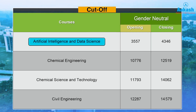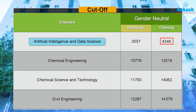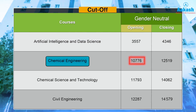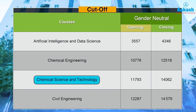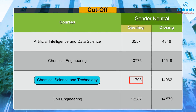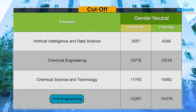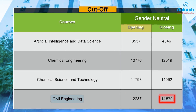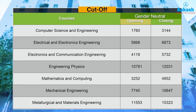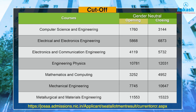Here is the branch-wise JEE rank cutoff after the fifth round of JoSAA counselling for 2024-25. For Artificial Intelligence and Data Science, the opening rank (gender-neutral) was 3,557 and the closing rank was 4,346. For Chemical Engineering, the opening rank was 10,776 and the closing rank was 12,519. For Chemical Science and Technology, ranks ranged from 11,793 to 14,062. For Civil Engineering, the opening rank was 12,287 and the closing rank was 14,579. For the remaining branches, you can pause the video or take a screenshot. For category-wise cutoffs and dual degree (BTech + MTech) program details, visit the link in the description.